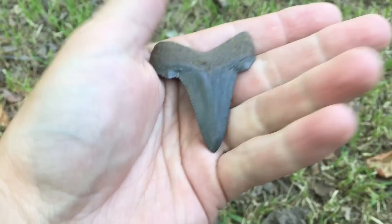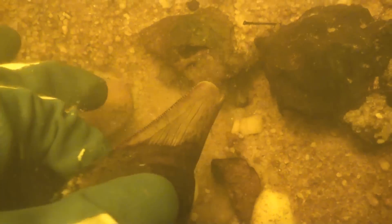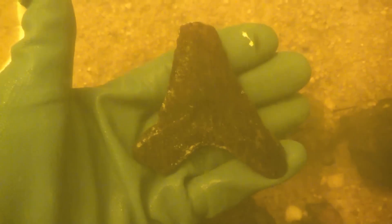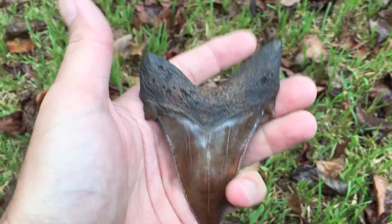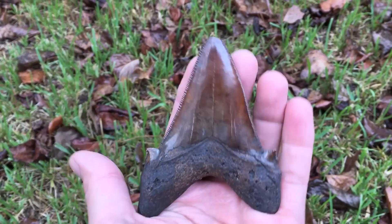That's a sharp looking tooth. I like how wide it is. Isn't that one sweet? Look at that red color — that is what you're looking for. That deep mahogany.